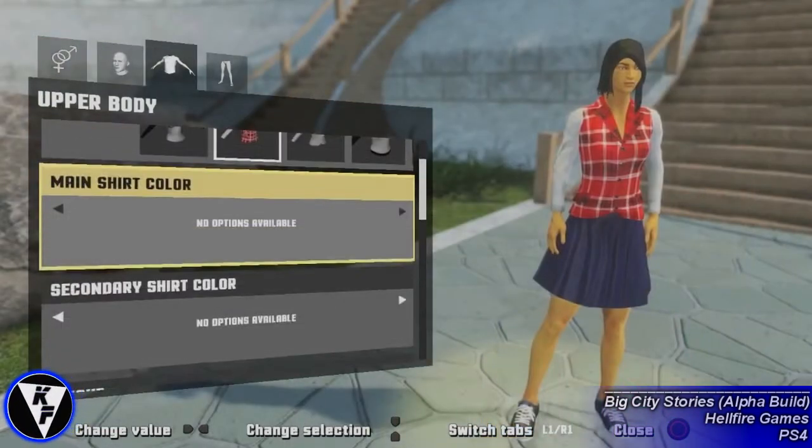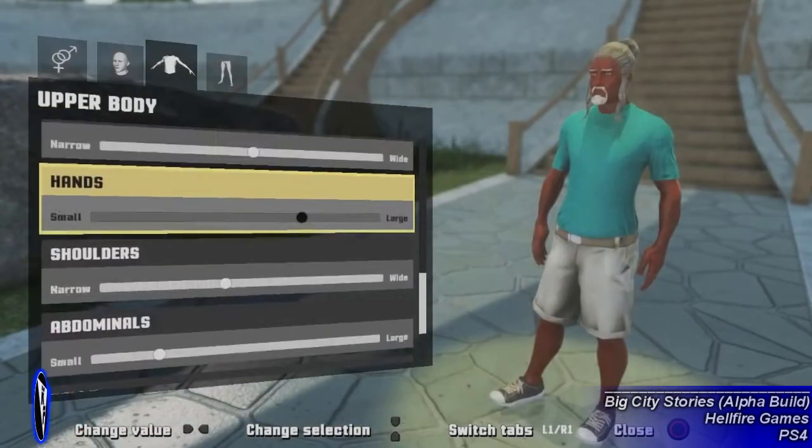The second option allows you to switch to different shirts, and here you can change your character's height, shoulder width, hand size, and shrink or enlarge your avatar's stomach.